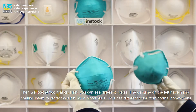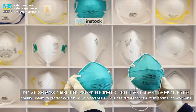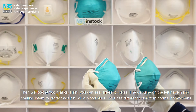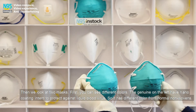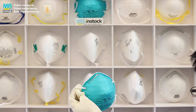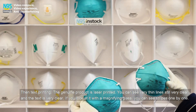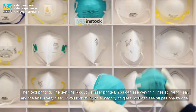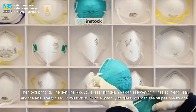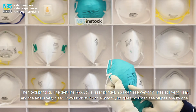Then we look at the two masks. First, you can see different colors. The genuine mask on the left has a nano-coating intended to protect against liquid blood virus, so it has a different color from normal non-woven fabric. Then, looking at the text printing: the genuine product is laser printed. You can see very thin lines that are still very clear, and the text is sharp. If you look at it with a magnifying glass, you can see stripes one by one.